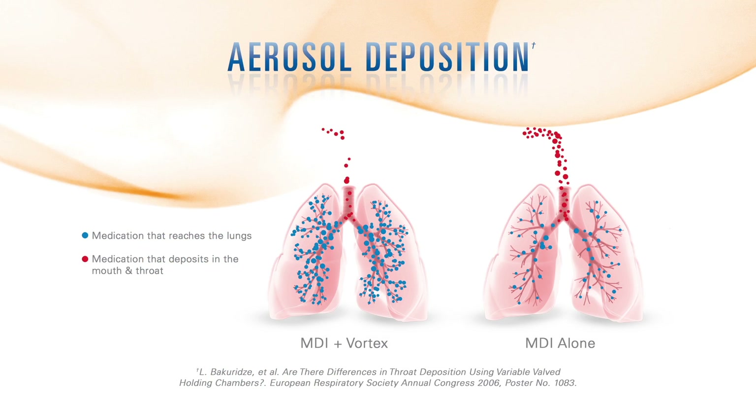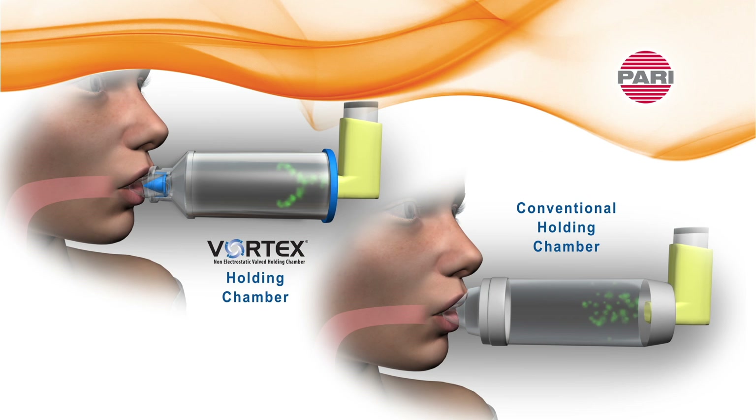Compared to using an MDI alone, the PARI Vortex decreases unwanted aerosol deposition in the mouth and throat and improves aerosol delivery to the lungs. The PARI Vortex features an aluminum non-electrostatic chamber which prevents aerosol from sticking to its walls like traditional plastic chambers and spacers. This results in more aerosol available to the patient.